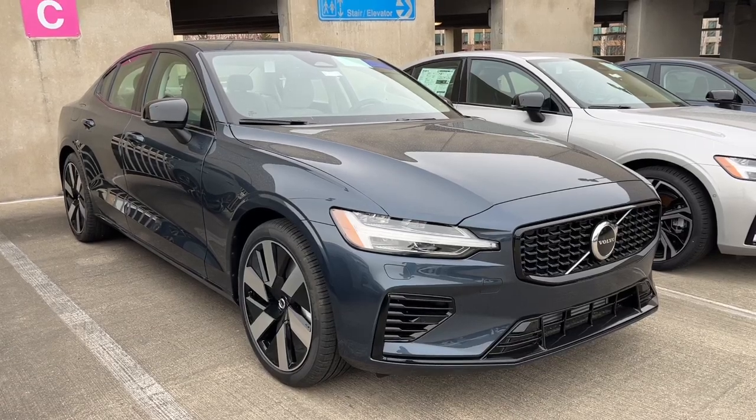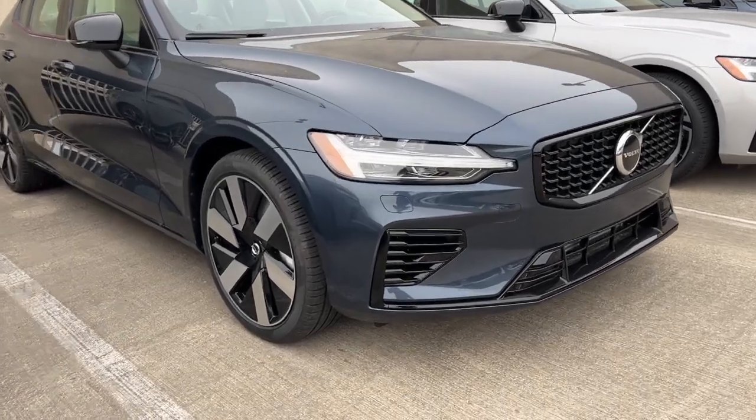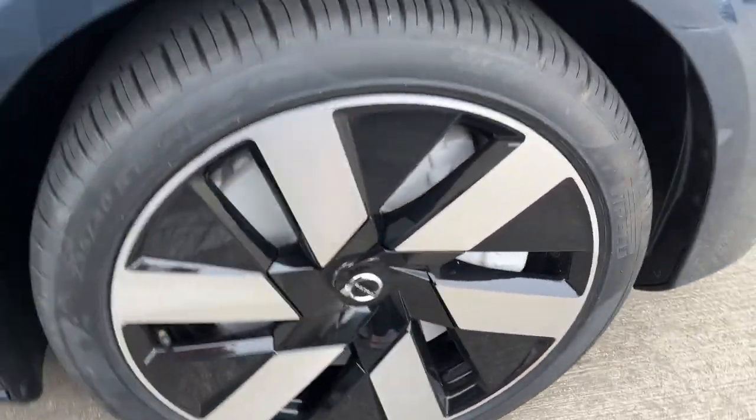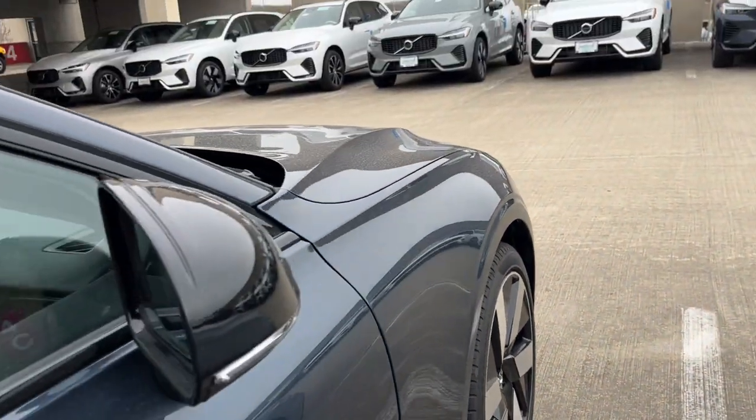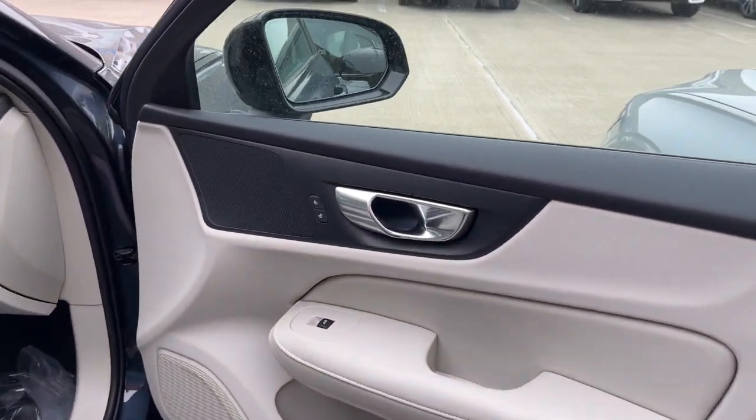Get a feel for the 2024 Volvo S60. Enjoy a tour of this exquisite Volvo S60, the compact luxury sedan that prioritizes safety, excellent build quality, athletic performance, and compelling modern style.